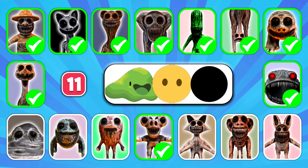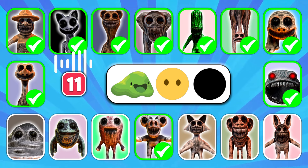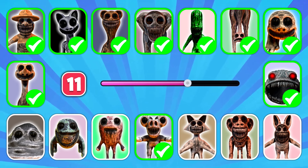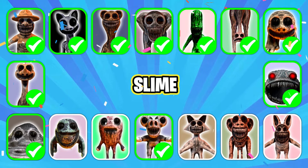Ready for the next character? Is that monster familiar to you? Correct, it's Slime!